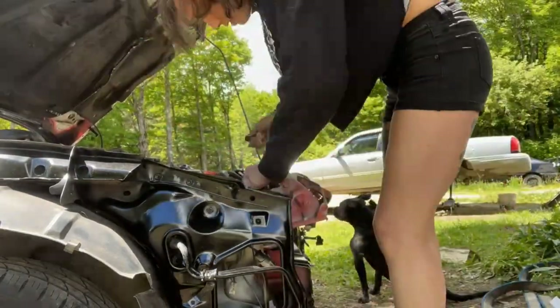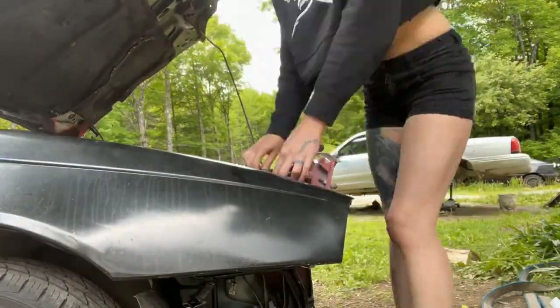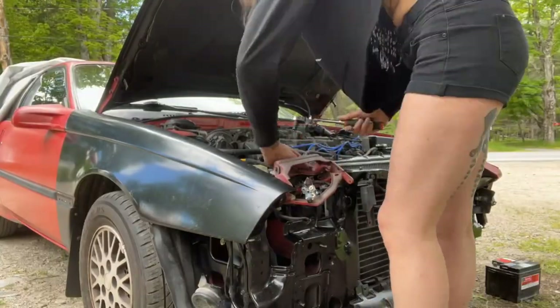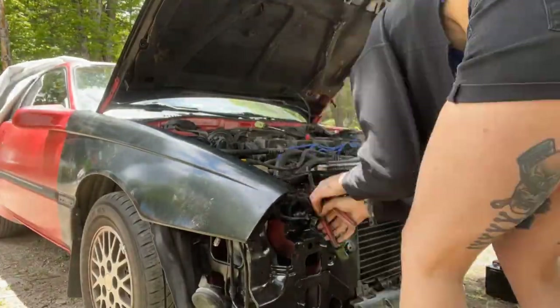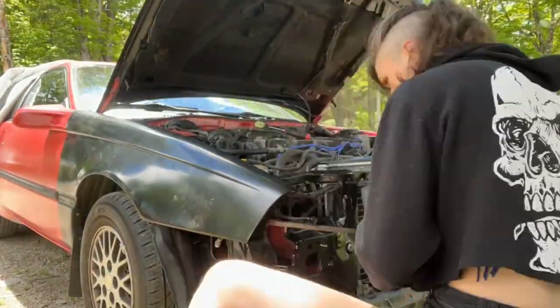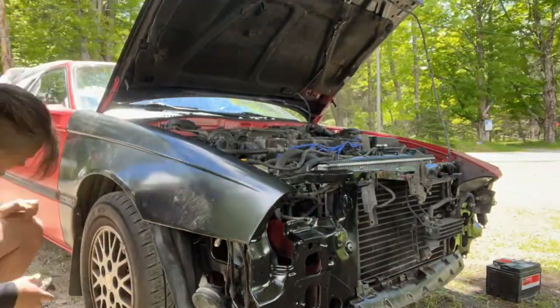Basically what I'm doing here is checking the fitment of the fender, the hood, and the headlight. That's the side that the deer landed on, so everything's a little bit messed up. I had to kind of bend things and I'm trying to find a good placement for the headlight since it moves up and down.